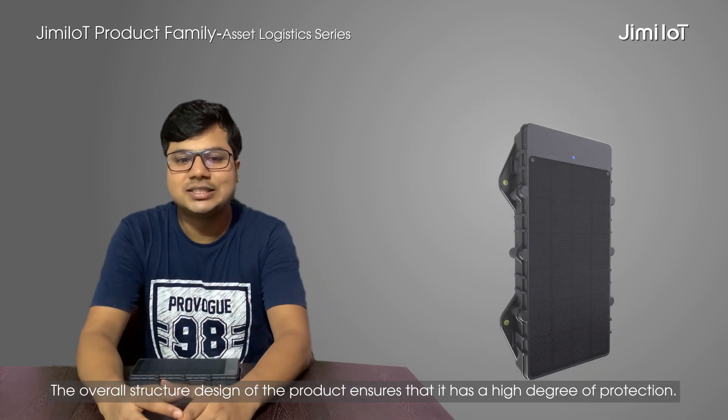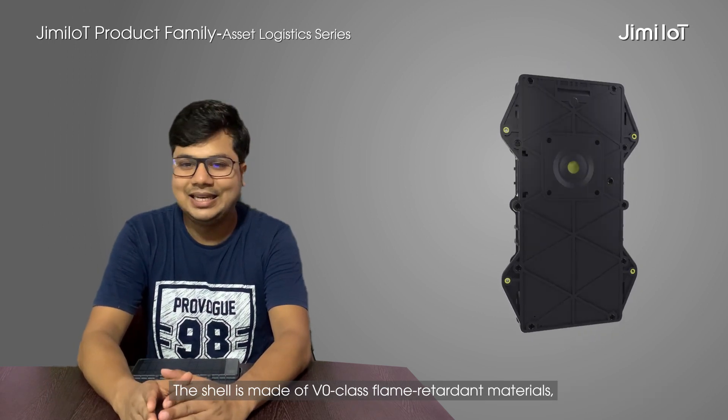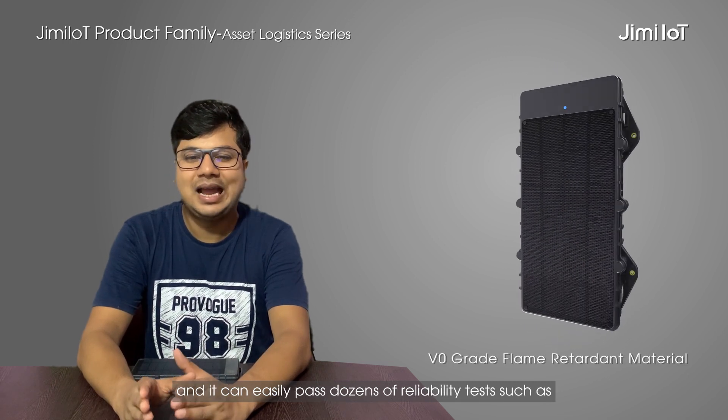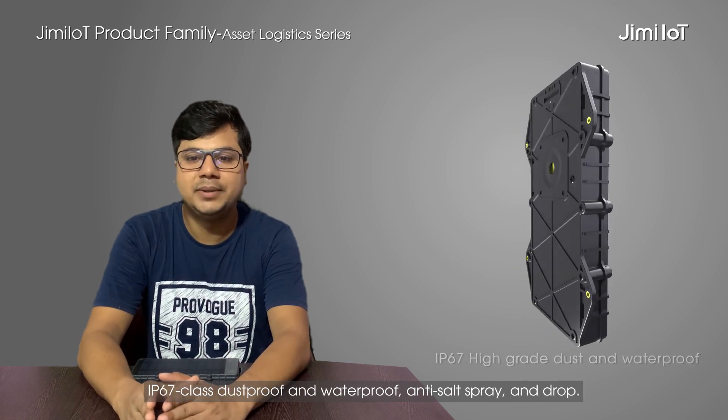The overall structure of the product ensures that it has a high degree of protection. The shell is made of V0 class flame retardant materials and it can easily pass dozens of reliability tests such as IP67 class.